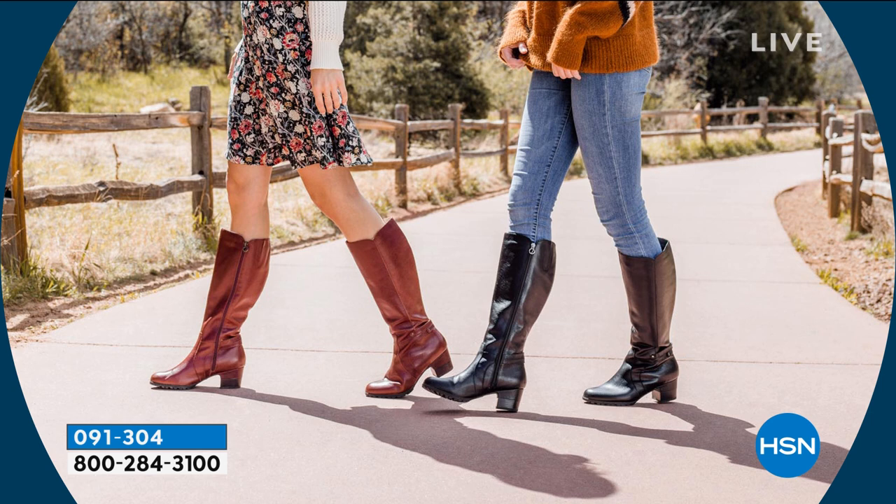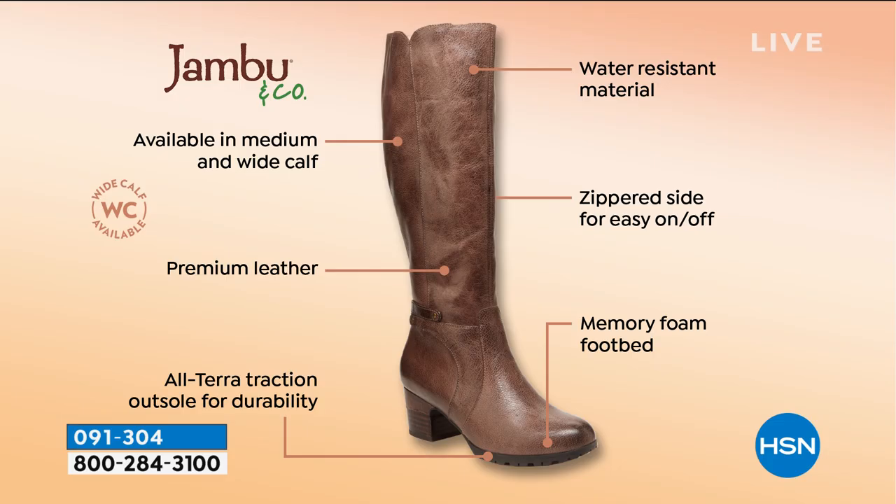They're $100 off. The medium calf right now is definitely the most popular. And when you look at all of the bells and whistles — the two different calves available, water resistant, zippered side, the premium leather, the memory foam footbed, the all-terra traction that you get on that outside — you get your durability.